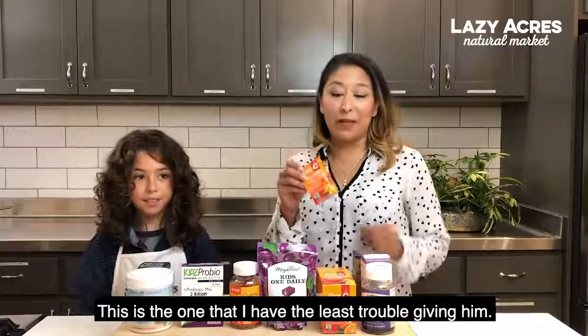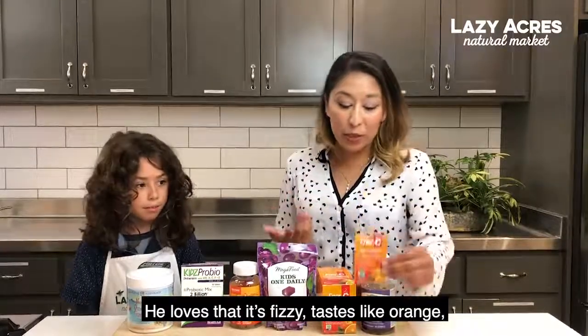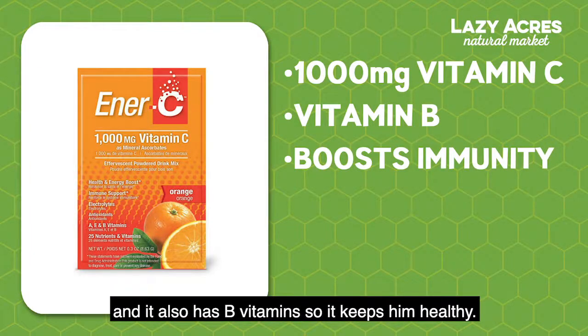This is the one that I have the least trouble giving him — he'll even ask me for it all the time. He loves that it's fizzy, tastes like orange, and gives him a thousand milligrams of vitamin C. It also has B vitamins, so it keeps him healthy.